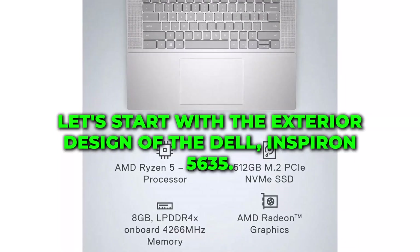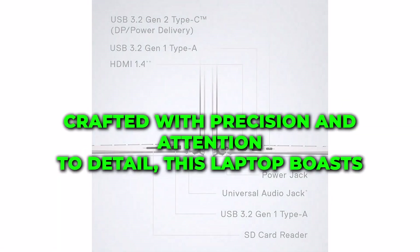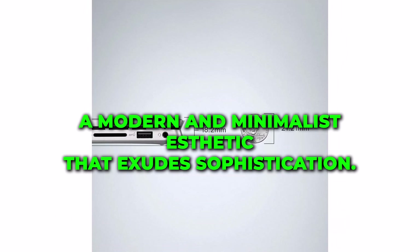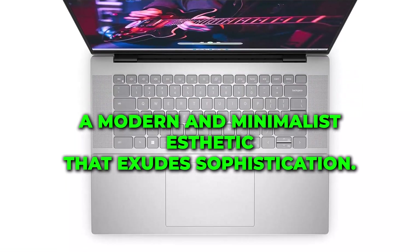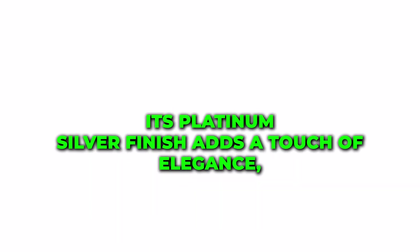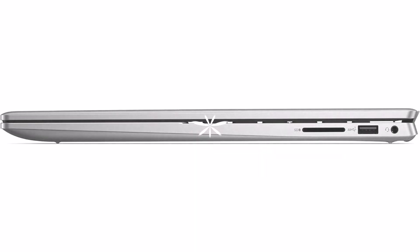Let's start with the exterior design of the Dell Inspiron 5635. Crafted with precision and attention to detail, this laptop boasts a modern and minimalist aesthetic that exudes sophistication. Its platinum silver finish adds a touch of elegance, making it a stylish companion for both work and play.